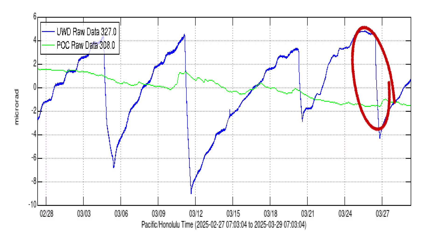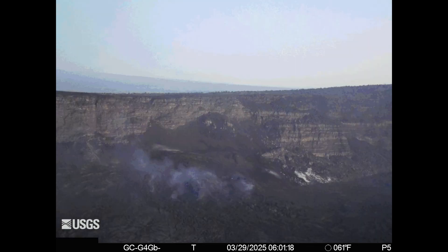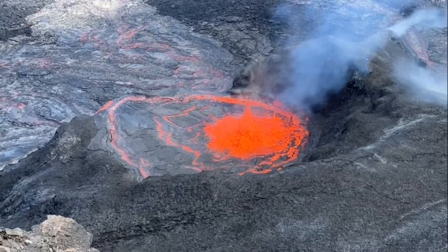The eruption caused a 9-microradiant loss due to deflation after the eruption started. However, inflation started immediately after the eruption ended. One thing that is noticeable is that no glow could be seen inside both of the vents, which could mean the vents are blocked or that the lava retreated to a greater depth.